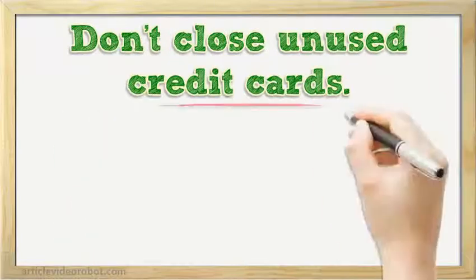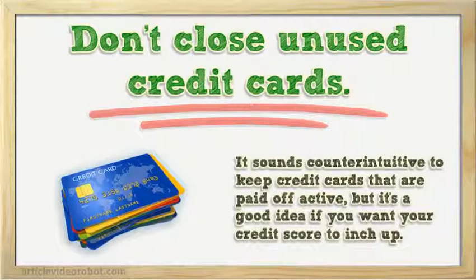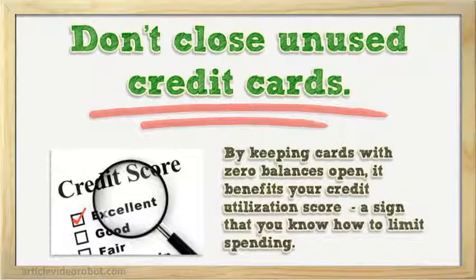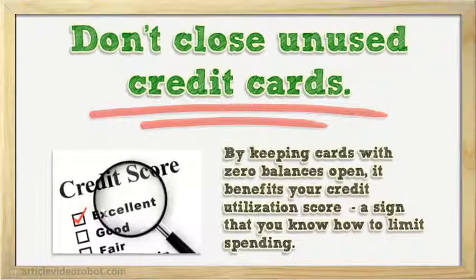Don't close unused credit cards. It sounds counterintuitive to keep credit cards that are paid off active, but it's a good idea if you want your credit score to inch up. By keeping cards with zero balances open, it benefits your credit utilization score — a sign that you know how to limit spending.